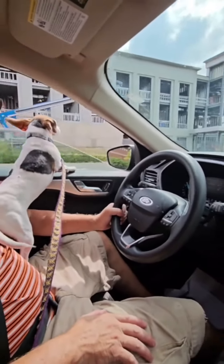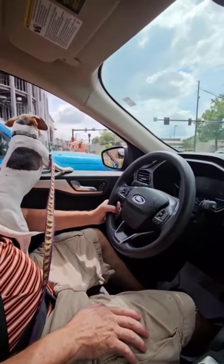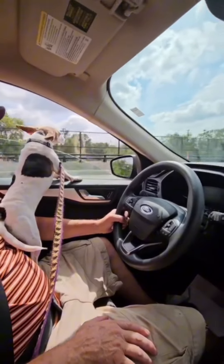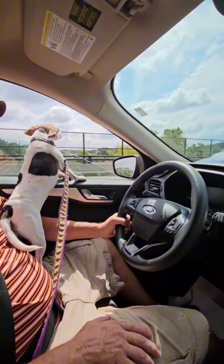Hey friends, welcome back to my page. Today we're going on a little adventure with Penelope — there's Penelope up in the window on Daddy's lap. She likes to flap her ears in the wind as we're going down the road. I don't think they know where we're going, but I think they're just happy to be going bye-byes.